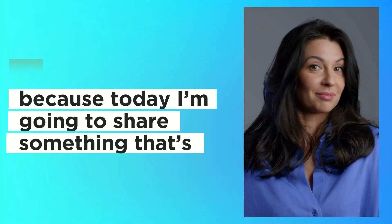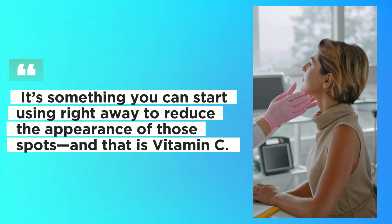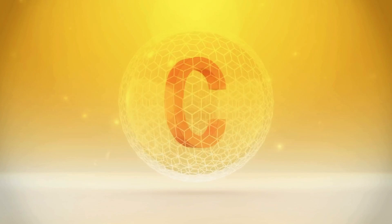But don't worry, because today I'm going to share something that's not only backed by dermatologists, but is also super accessible and natural. It's something you can start using right away to reduce the appearance of those spots, and that is vitamin C.